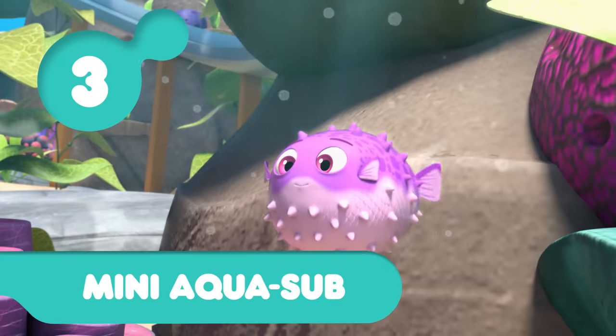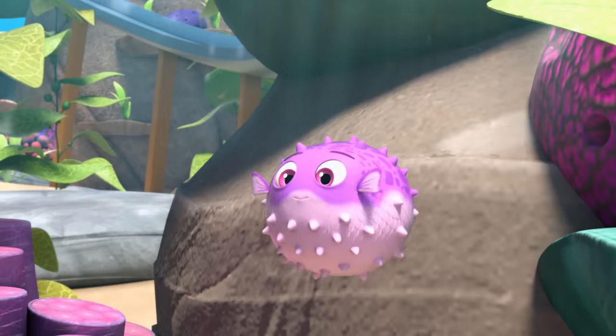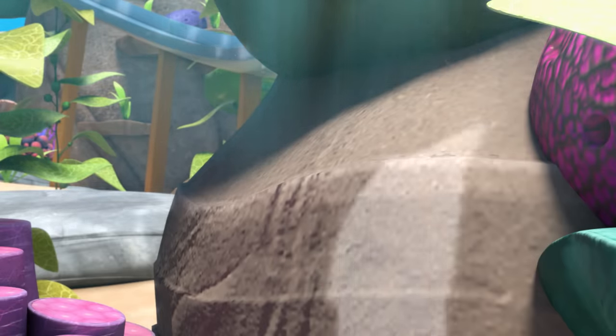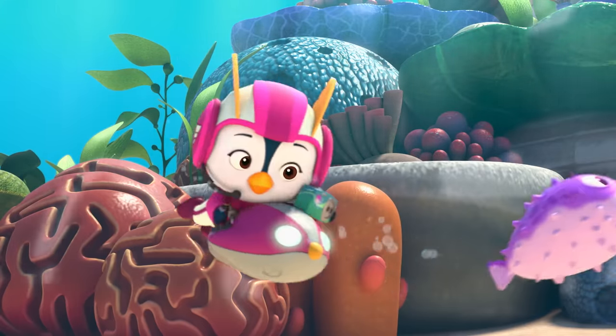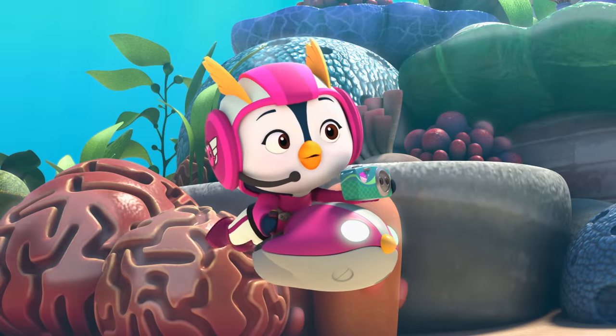Number three, Penny's Mini Aqua Sub. That's it. Hold still. Here I come, little pupper. Say cheese! I just want a little video.